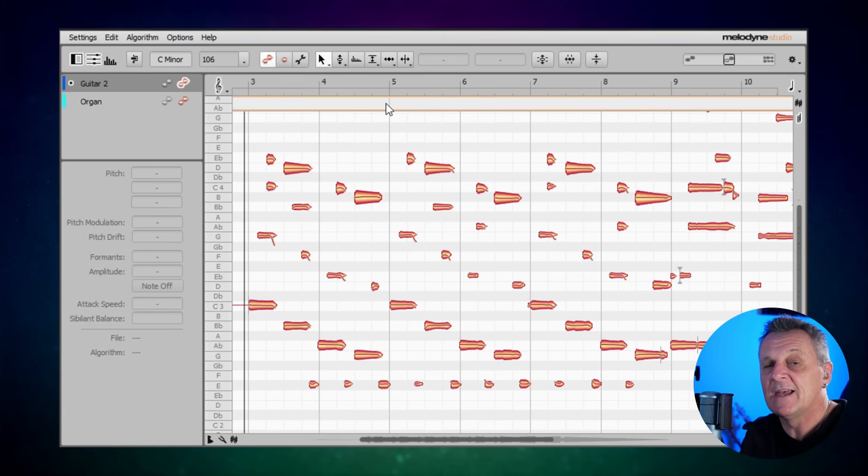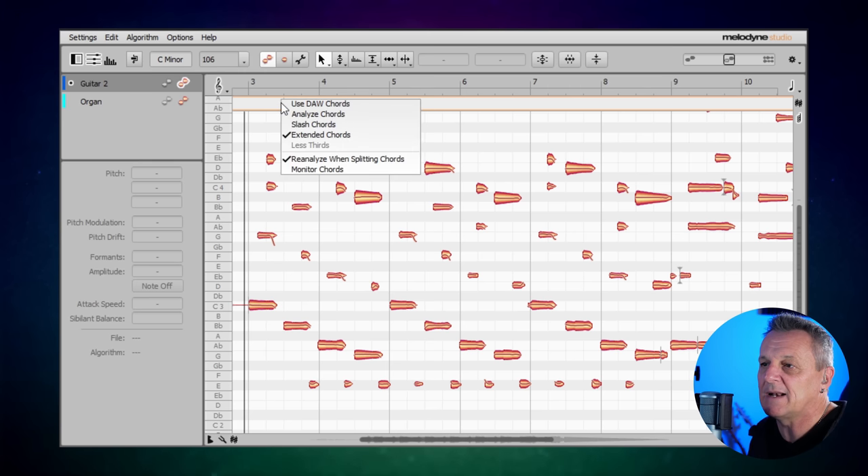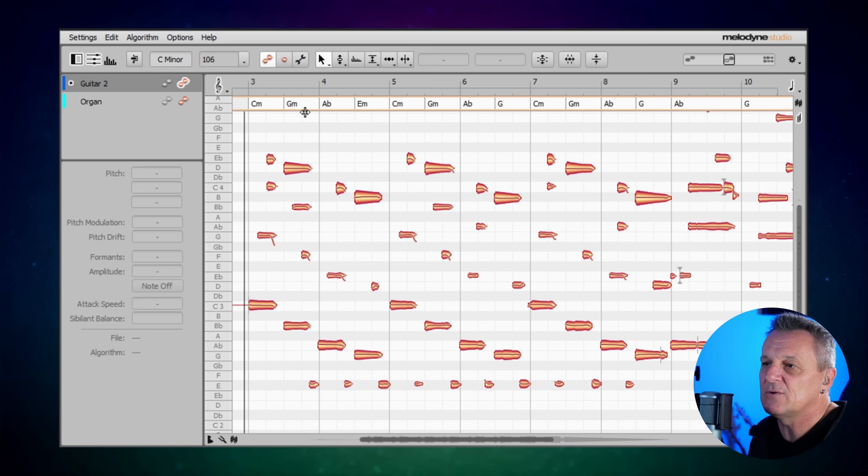When you use this you may already see some chords appear, but if you don't have a DAW that does that, then Melodyne can do it for you. At the top of the window we can see an area where the chords are going to be displayed. I'll right-click and click on 'Analyse chords' and you can see right away it's picked up some chord names. I've been using this for about the last week or so and it does a very, very good job, getting the chords correctly even when they're more complex chords.